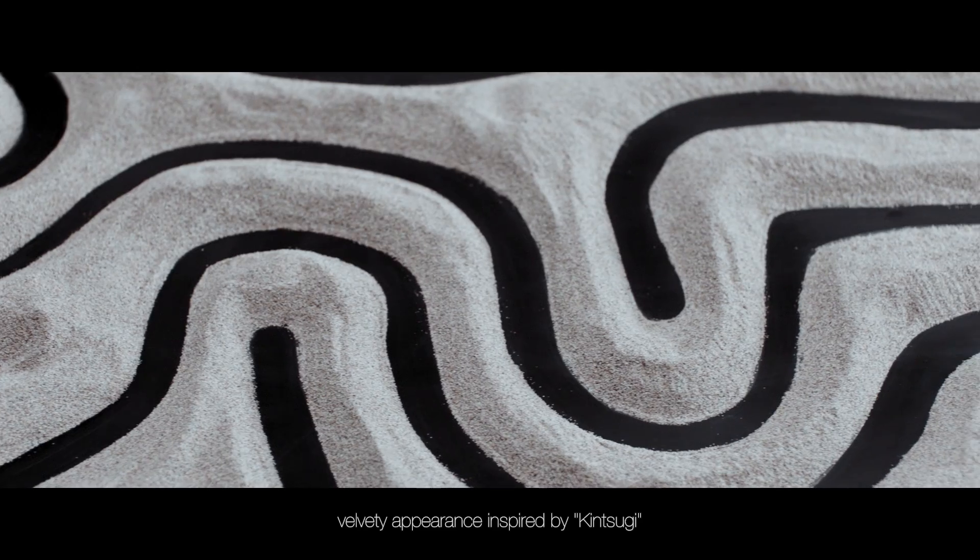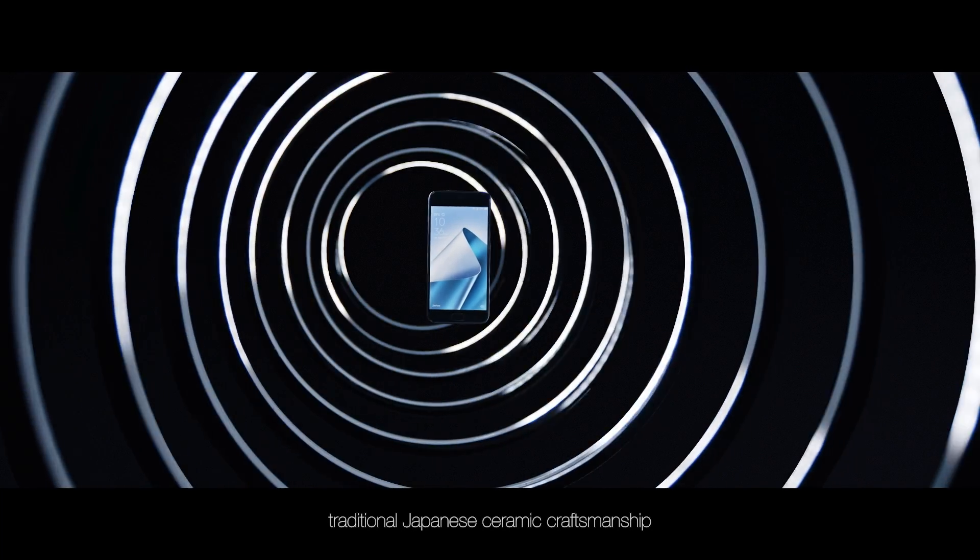Meanwhile, the metal body is finished with a ceramic glaze to give it a lustrous, velvety appearance inspired by Kintsugi, traditional Japanese ceramic craftsmanship.